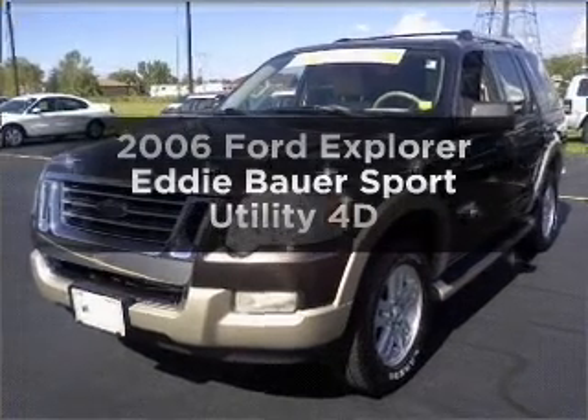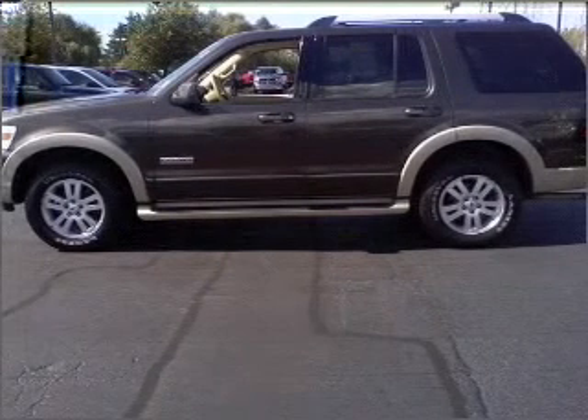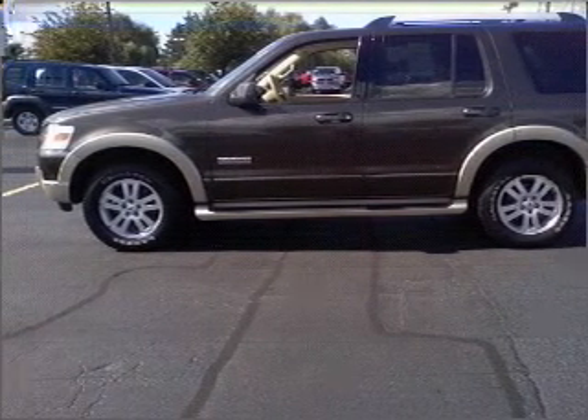Presenting the 2006 Ford Explorer, travel the roads in style and comfort in this great vehicle. With a reliable engine connected to a smooth shifting automatic transmission.